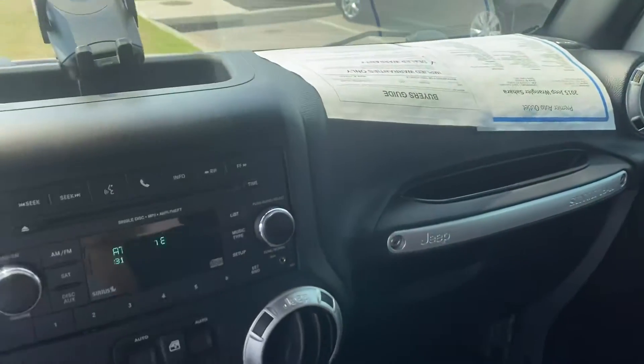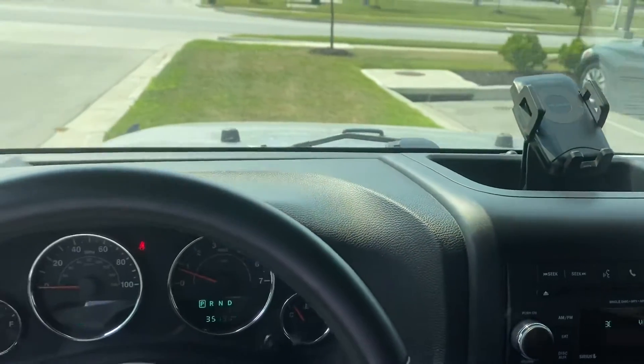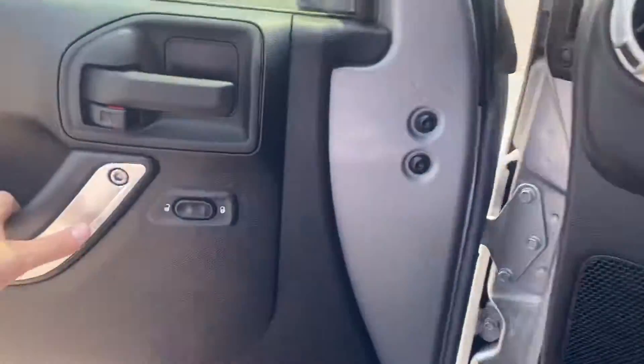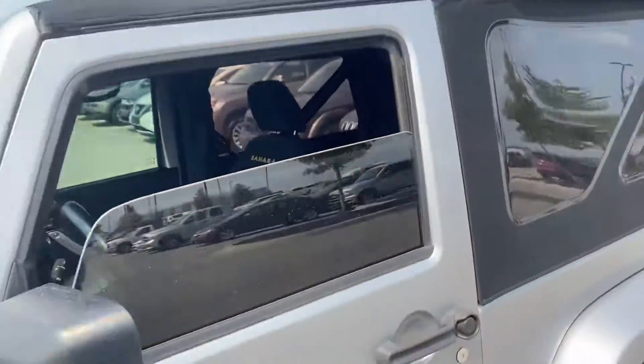And then I'll finish off with a nice shot of the dash. As you can see though, Leanne, this vehicle's been detailed, but it's also passed inspection. So this vehicle is clean and ready to be seen.